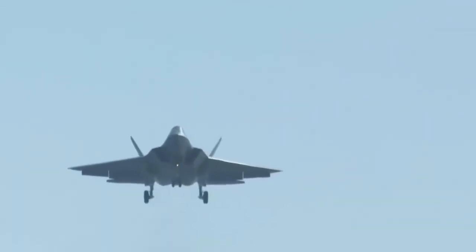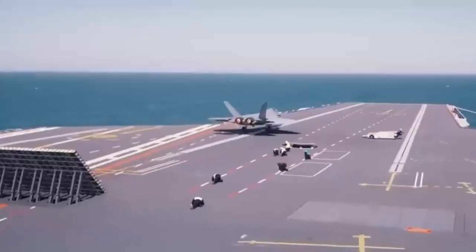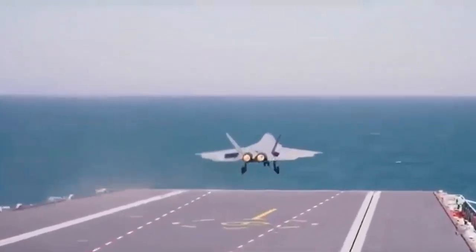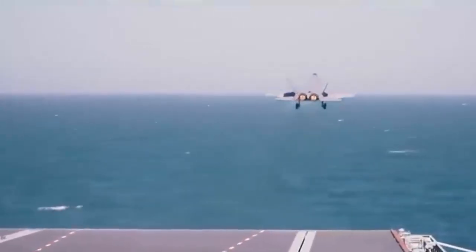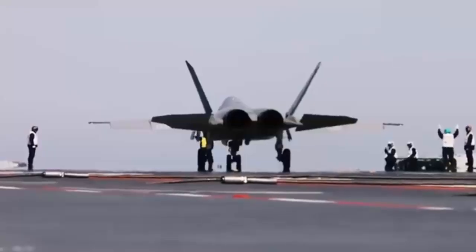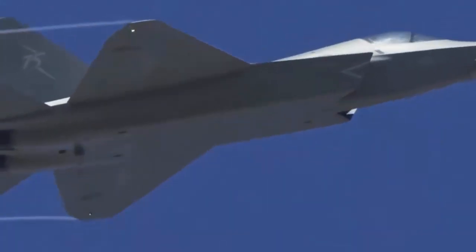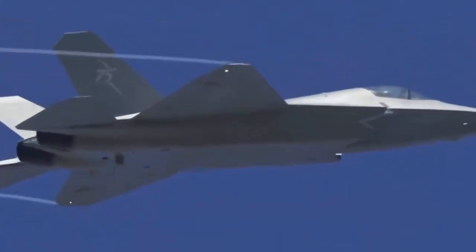The J-35 is a multi-role carrier-based fighter jet designed primarily for air superiority while retaining ground attack capabilities. China's next-generation stealth fighter jets — the carrier-based J-35 and land-based J-35A — highlight advances in air superiority, marking the PLA Navy's shift toward far-sea combat readiness, according to their designers.